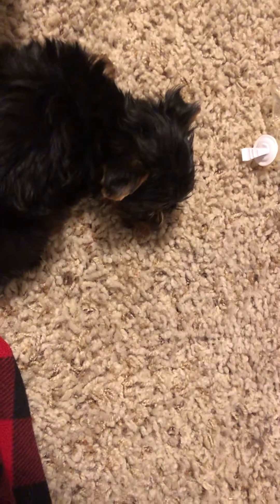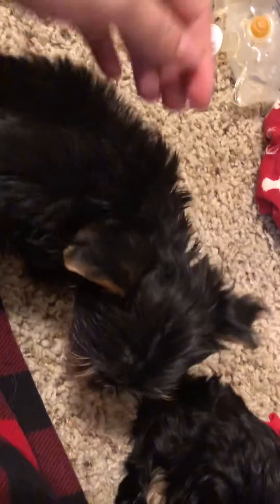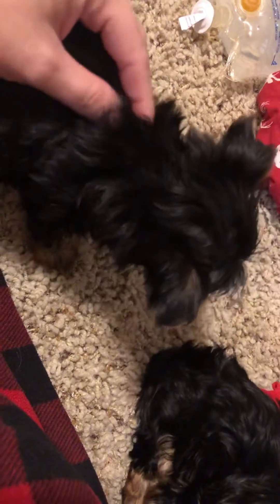I am taking a quick second to document hypoglycemia so that this can benefit others who may be questioning if their puppy has hypoglycemia.